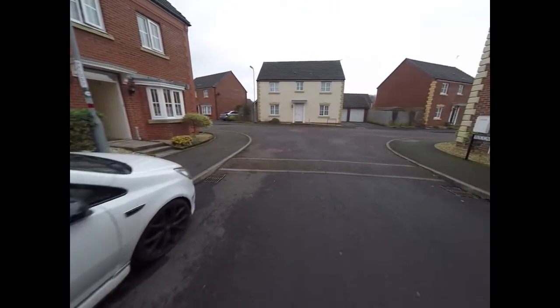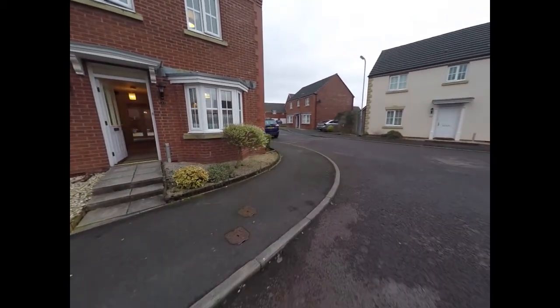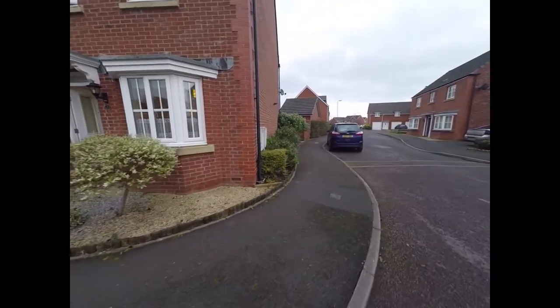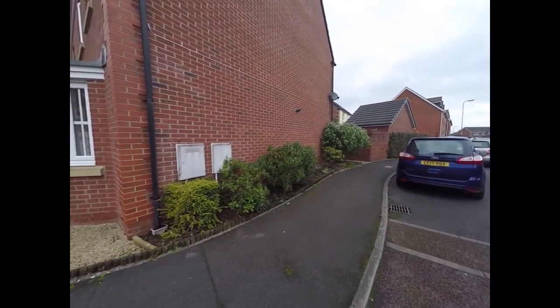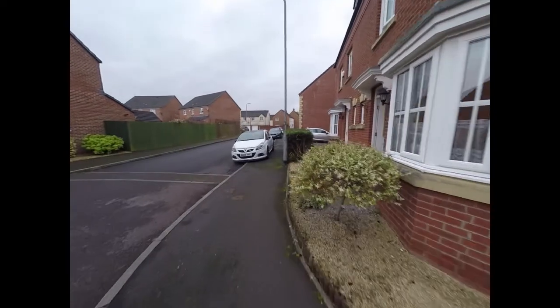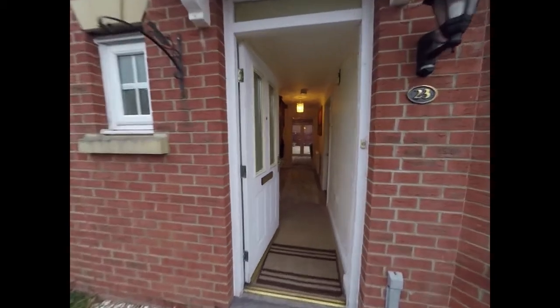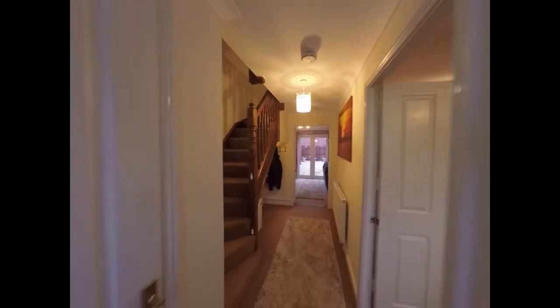As we come around the side of the property you'll also see that there is gated access that takes us around to the rear, but we will now enter through the front door into this entrance hallway area here.